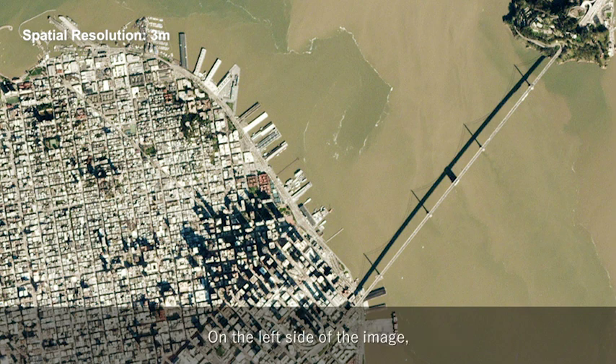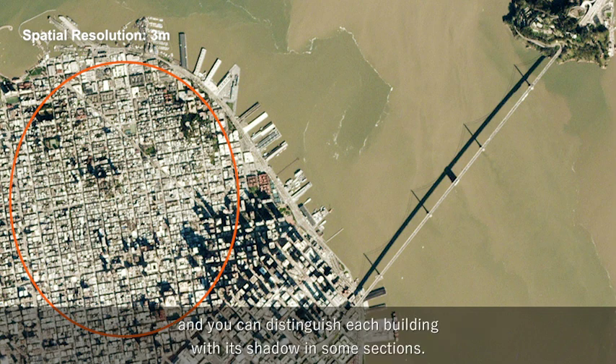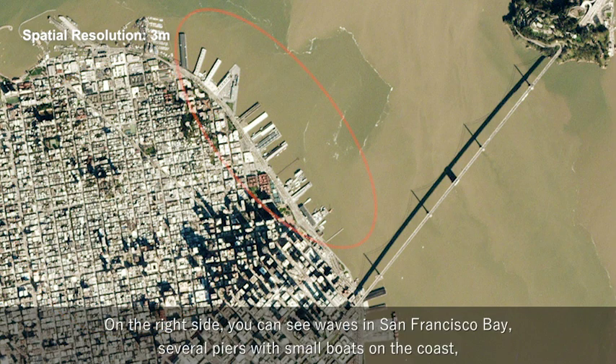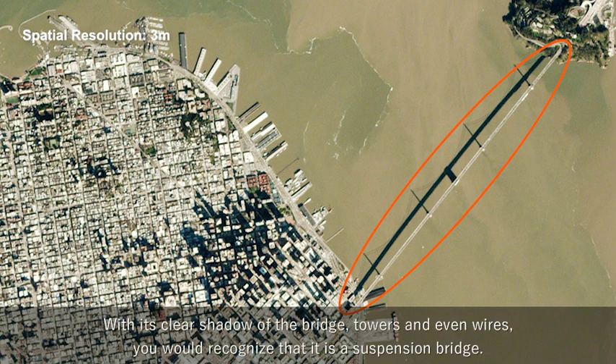On the left side of the image, you can see streets neatly dividing the town into sections like a grid, making a geometric pattern. And you can distinguish each building with its shadow in some sections. On the right side, you can see waves in San Francisco Bay, several piers with small boats on the coast, and the San Francisco–Oakland Bay Bridge at far right. With its clear shadow of the bridge towers and even wires, you will recognize that it is a suspension bridge.